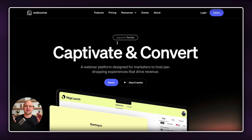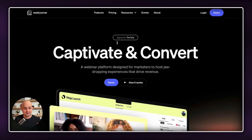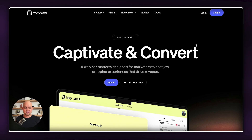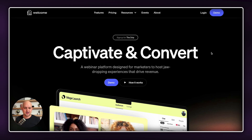In this video, I'm walking you through my eight favorite dark theme websites, starting with experiencewelcome.com. I love this website for a number of different reasons, but the first reason is the big, bold font right here at the top. It's a really short header — 'captivate and convert' — and it draws my attention right away.